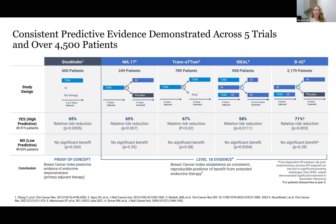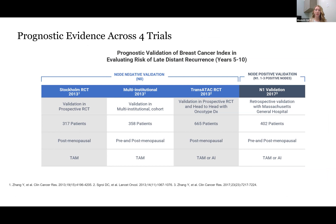That 65% relative risk reduction is fairly specific and comes from the proof-of-concept study in Stockholm, but it was also seen in MA17, trans-ADAM, IDEAL, and B42 as well. There's a little bit of variation between these, but they all center around the 65% risk reduction, which is what I quote to patients. That prognostic score was also validated in several trials, both in node-negative patients as well as node-positive patients with up to three lymph nodes positive.